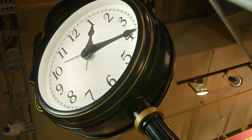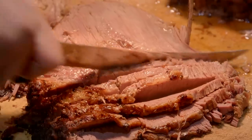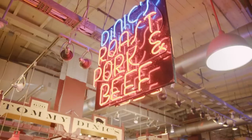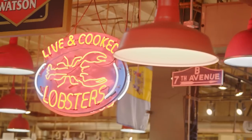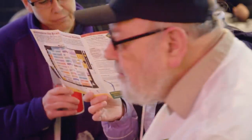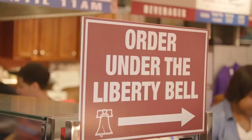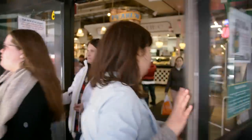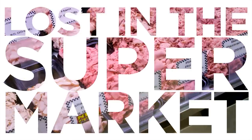It's the oldest continuously operating farmer's market in the country, and I've been coming here since I was a kid, back when there was sawdust on the floor and leaks in the ceiling. Nowadays, Reading Terminal is jam-packed with local vendors and merchants, and hungry shoppers eager to get a taste of the city of brotherly love. And today, I'm one of them. It's time to get lost in the supermarket.